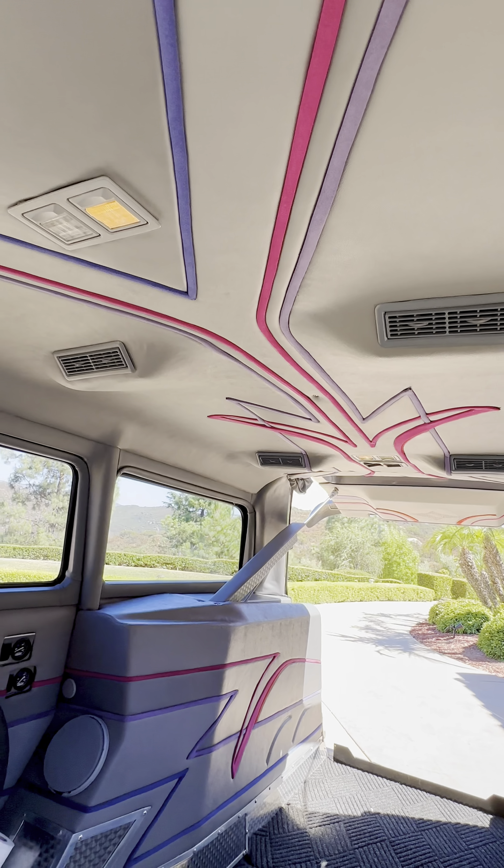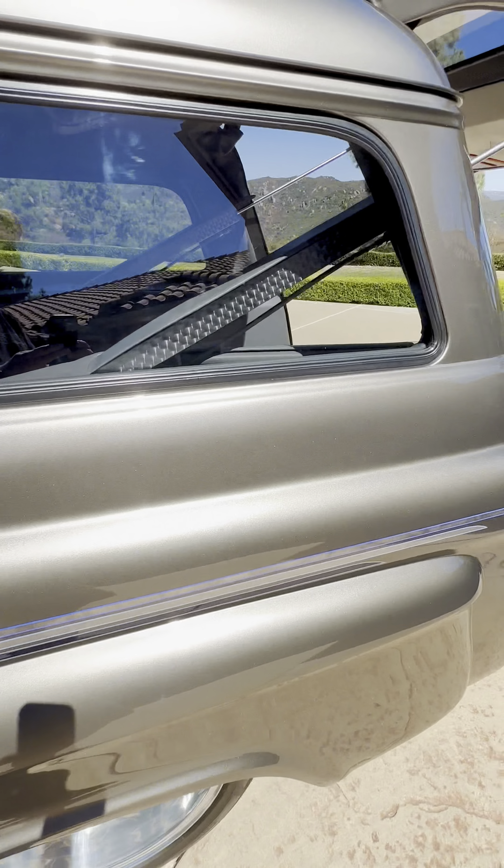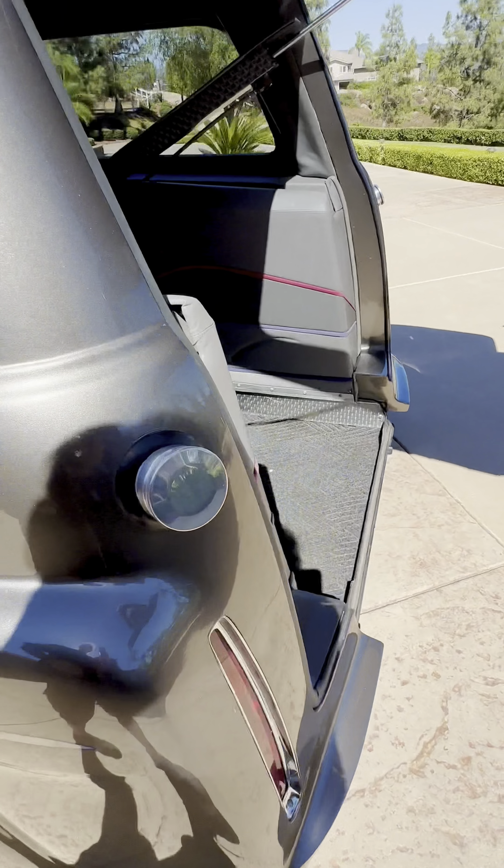Look at the detail and work in that headliner — it is gorgeous. We're going to make our way around the back and I want to show you how this back actuates.